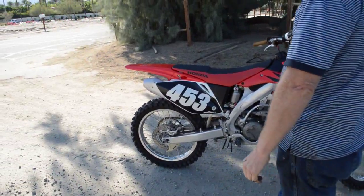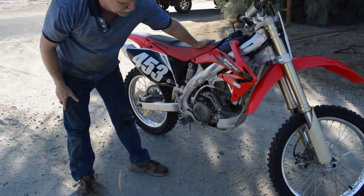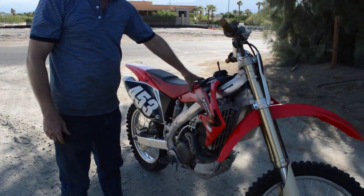No leaks. Wheels are nice and straight on it.